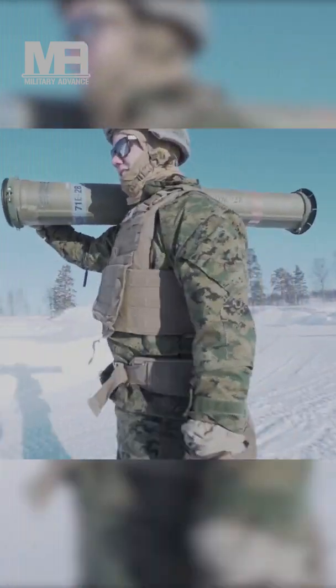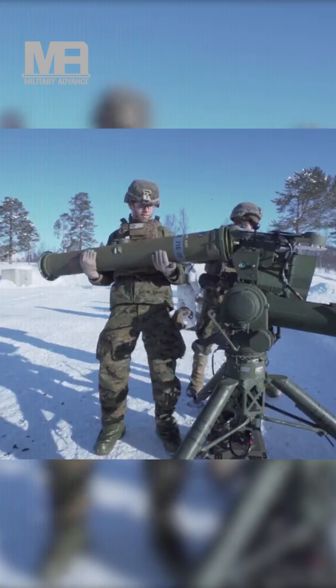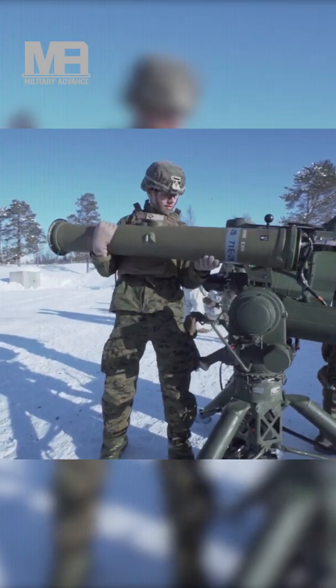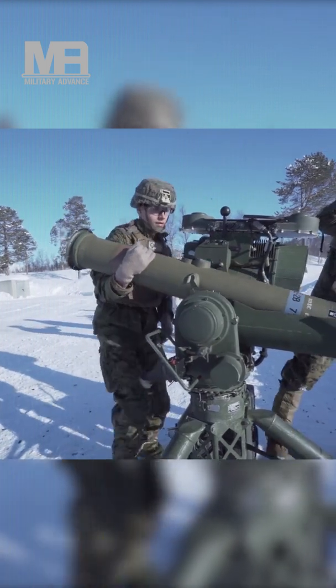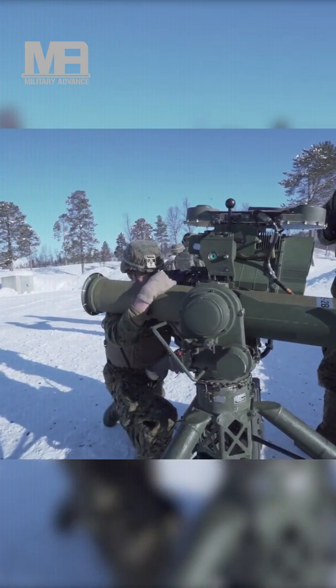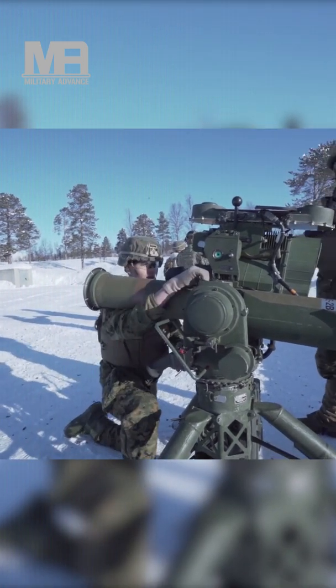The Javelin is a fire-and-forget missile with pre-launch lock-on and automatic self-guidance. The system takes the top attack flight profile against armored vehicles, attacking top armor, which is generally thinner, but can also take a direct attack mode for use against buildings, targets within the minimum top attack engagement range, and targets below barriers.